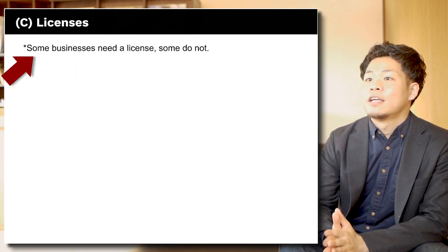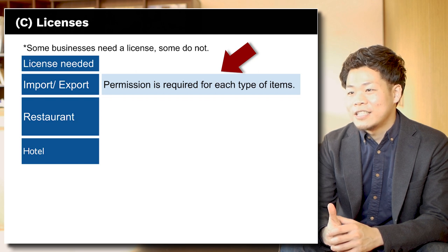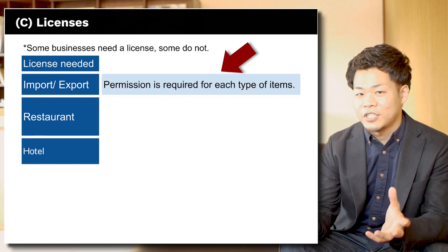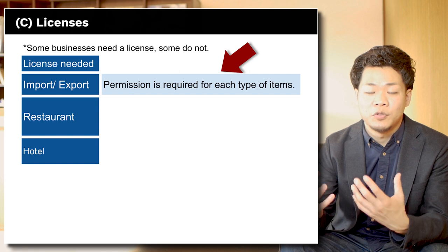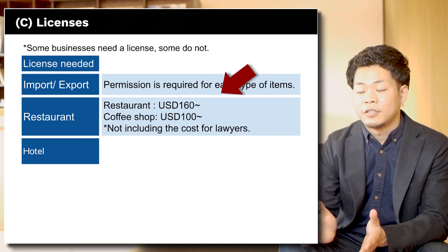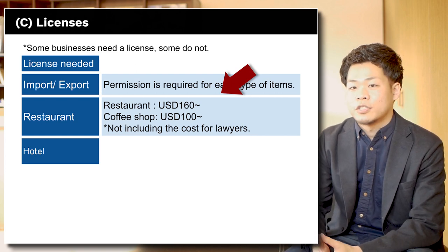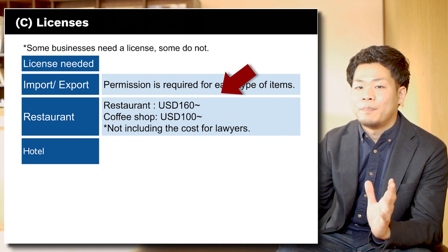Next subject is License. Some businesses need a license; some do not. Businesses that need a license include export or import — technically it's called a permission of export or import, and some permission is required for each item, like alcohol, seafood, skincare, or furniture. If you are opening a restaurant serving food or drink, you need a license costing around 160 USD. If you just serve drinks with no alcohol, you need a café license costing around 100 USD. These prices don't include lawyer costs, and you may need a lawyer's help to get a license.